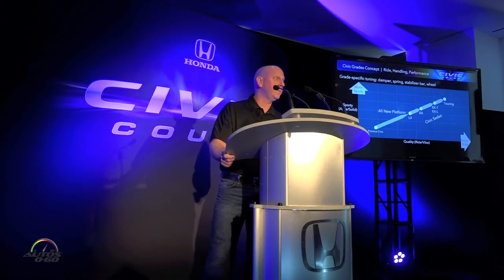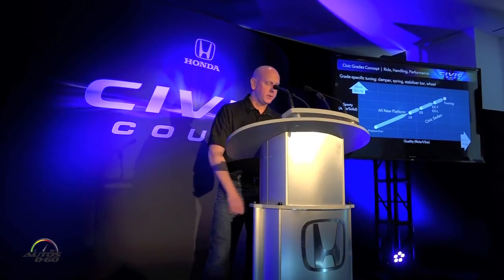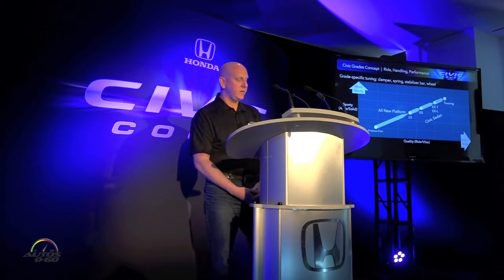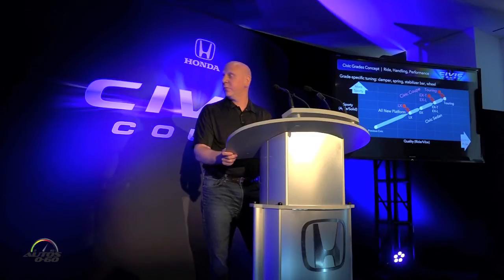For the Coupe, as Guy explained, the Coupe customer is very youthful and expressive, and the Coupe styling is low, wide, and dynamic. To match this, we wanted to keep all of the goodness of the sedan as a starting point but raise the level of sportiness even more.